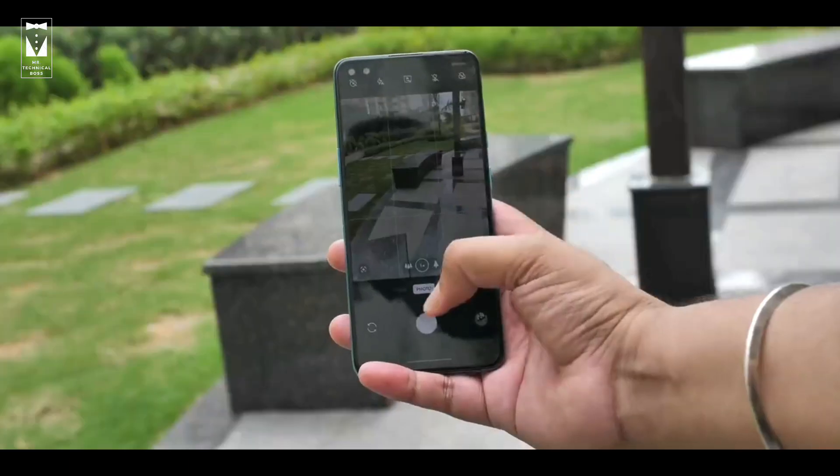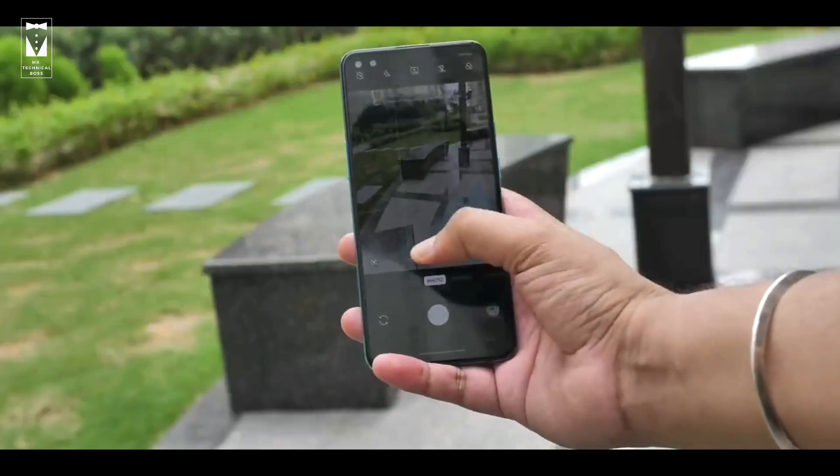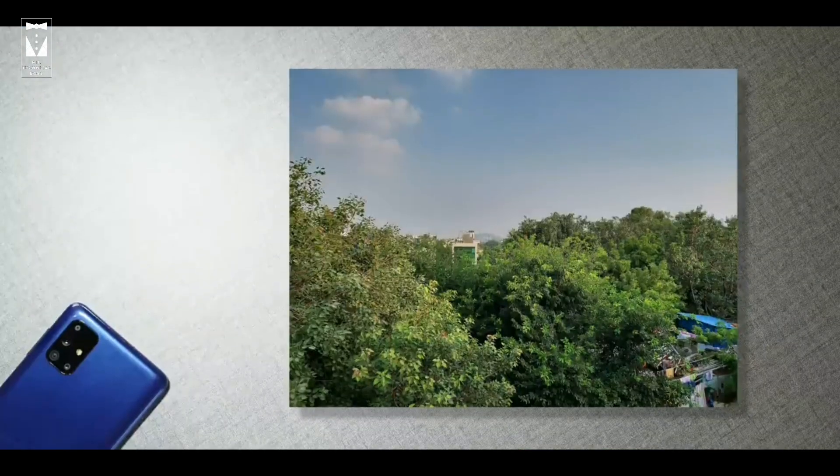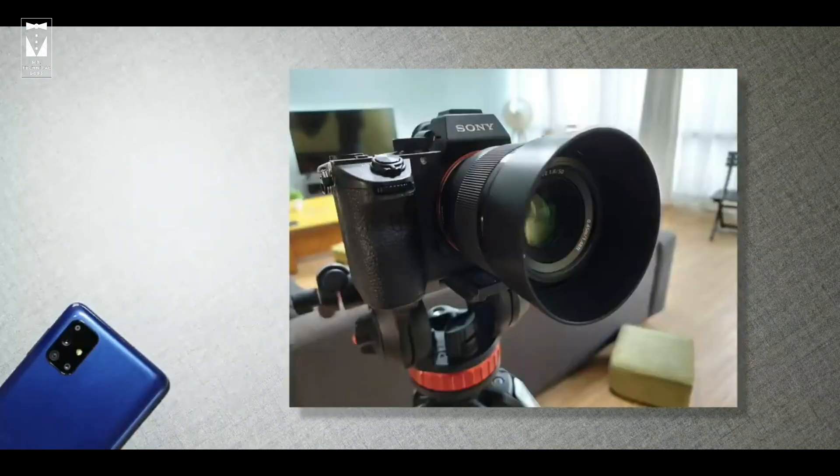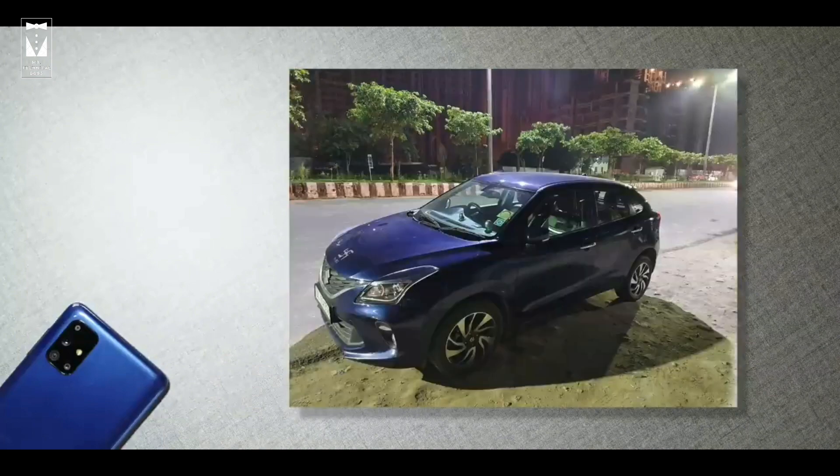Both phones' cameras are very capable. But Samsung's camera is better and has very good dynamic range and white balance. Here are some camera samples — do let me know in the comment section what you think about these cameras, and if you are enjoying this video a subscribe would be appreciated.